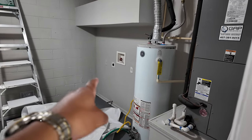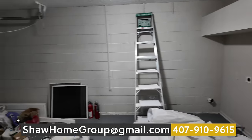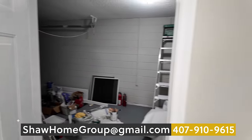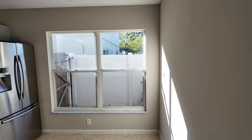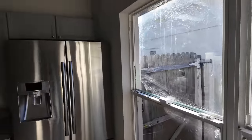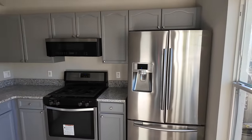You also have the washer and dryer hookups just right over there in that corner. As we continue, we'll find the kitchen just to the left-hand side. Nice little kitchen — not anything too grand, but you do have everything you need. Stainless steel appliances.